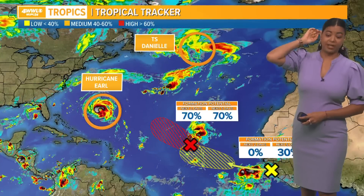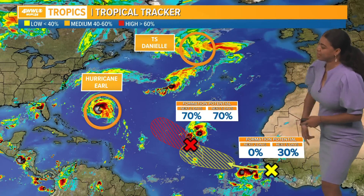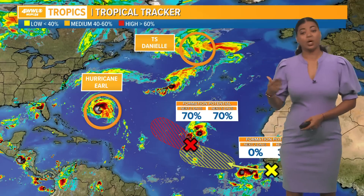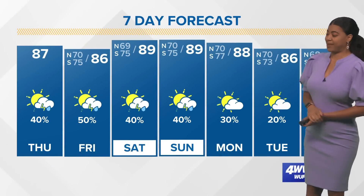We're continuing to watch a spot located over the central Atlantic basin — it has a higher chance of development over the next several days. If it does get a name, Fiona is next on the list. Another spot slowly emerging off the coast of Africa has a lower chance of tropical development. As of right now, everything is looking pretty good in the Gulf of Mexico.